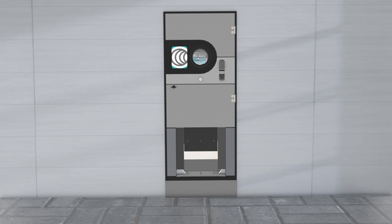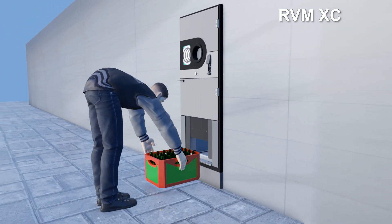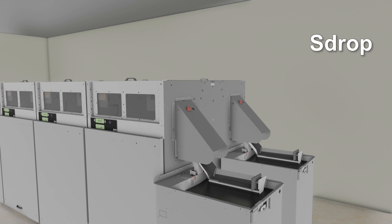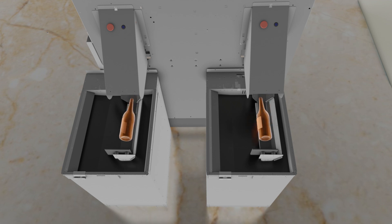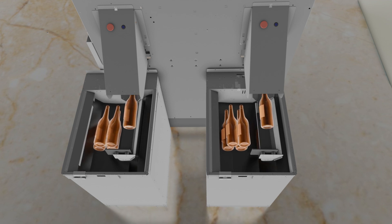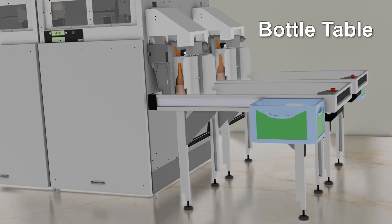For the market with refillable bottles, you can choose the RVMXC which accepts crates. The S-drop by the last cabinet will safely take care of the refillable bottles. Or you can use a bottle table.